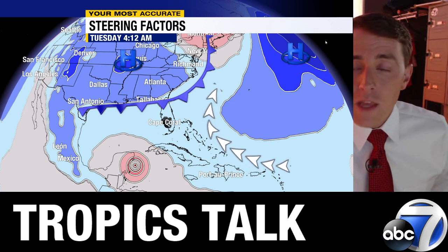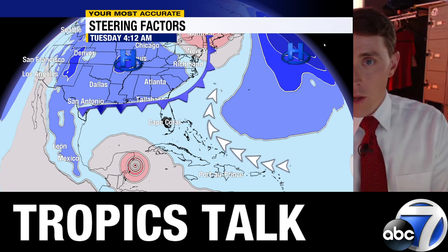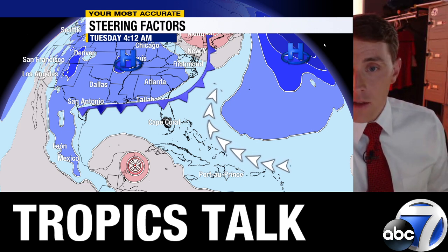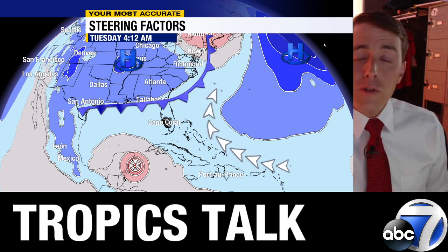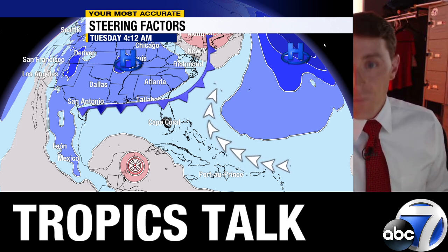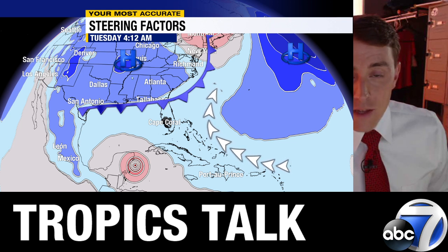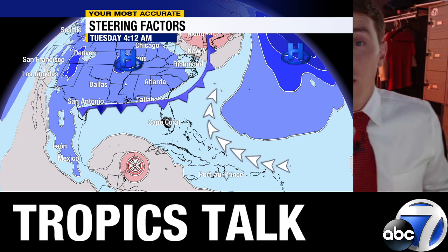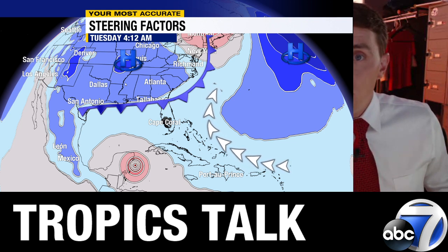A second trough that dives in is going to weaken and back off to the north and east, opening a window for this to move northward into the Gulf of Mexico. If the ridge were a little stronger, it would be steered westward right across the Yucatan into Mexico — that's not going to be the case. With that weakness in the ridge, this will drift north. Perhaps the most important factor for exactly where this goes in the Gulf is a trough over the northeast and the corresponding front dipping southward into the southeastern U.S. and northern Florida, which will likely grab the storm and drag it further northward — but it all comes down to timing.